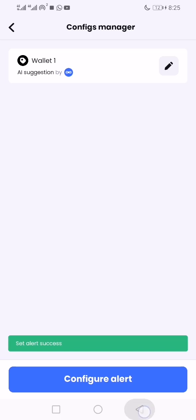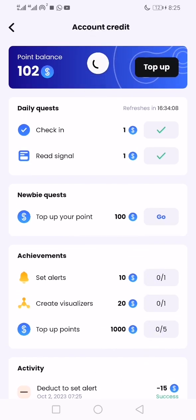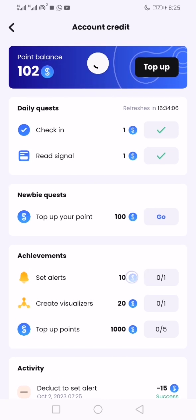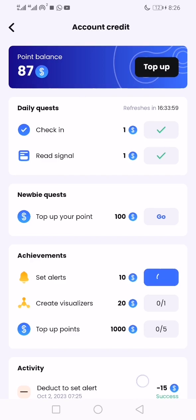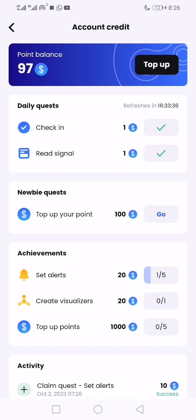I'm going to be getting an alert on that wallet for whatever happens to it. Let me refresh — I should have a minus here, then I should be able to claim 10 points here. The points were deducted, so now I claim that. Create visualizer.